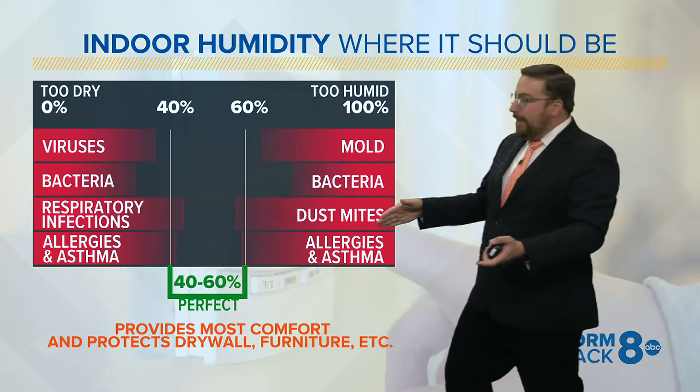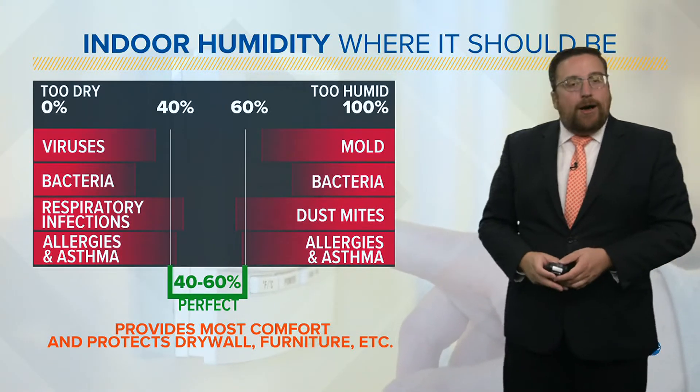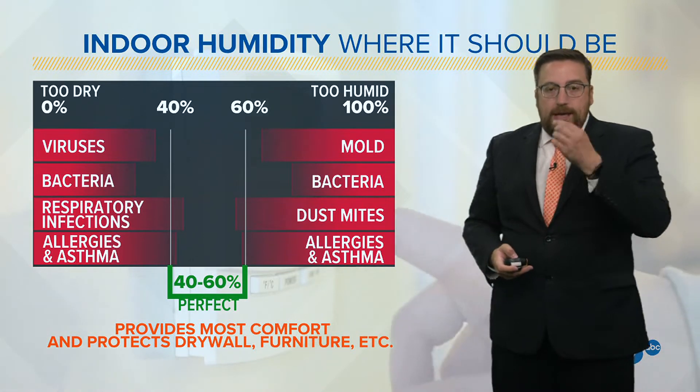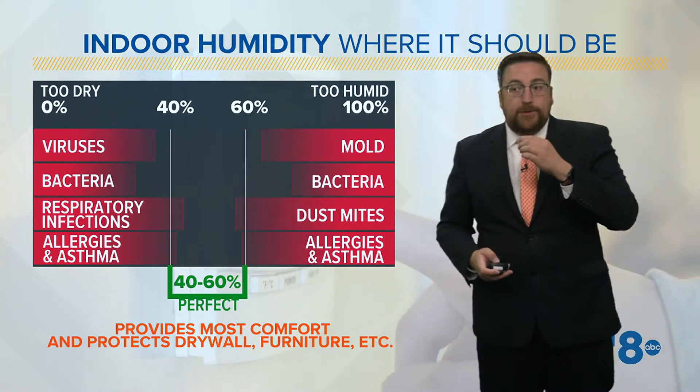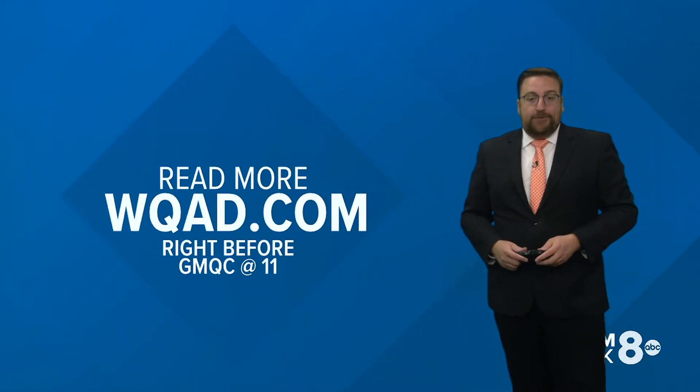Where do you want it to be? Between 40 and 60% — that's the perfect range for indoor humidity. Not only will you bolster up your immunity and your respiratory defenses, but you're also going to save a lot of your furniture. Wood furniture does not like dry conditions.